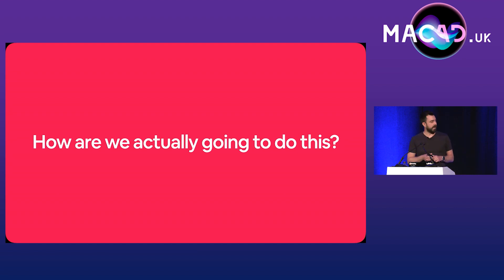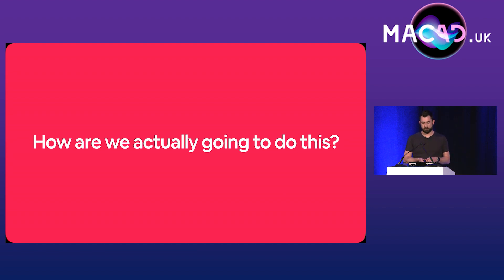So that's the who. How are we going to do this? Our plan was to use the presence of a security key on the user's Google account, plus whether we'd put them into an eligible Google group, to make the switch from using our actual IDP to using Google for their primary authentication — setting our IDP to trust Google's SAML assertion for that user, and disabling the MFA prompt from our MFA provider.